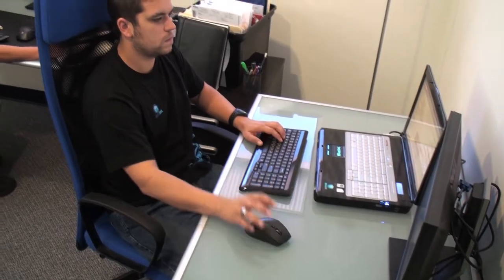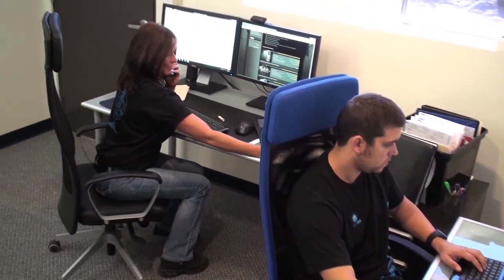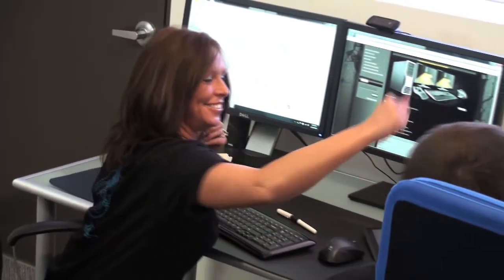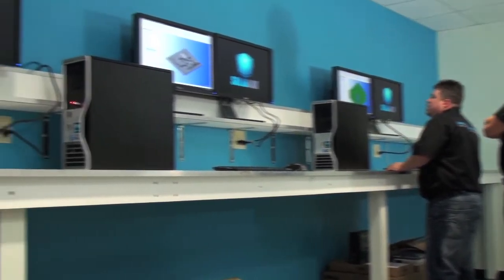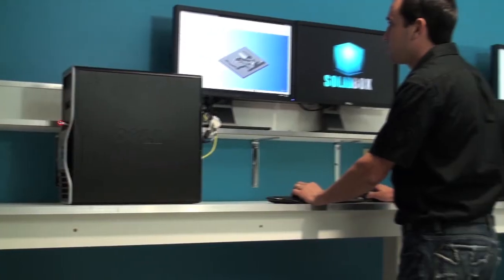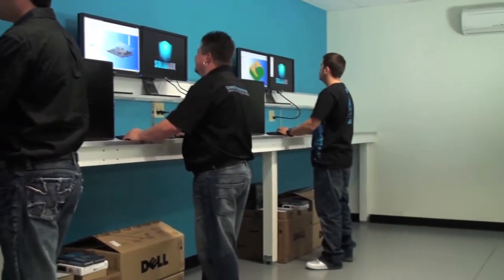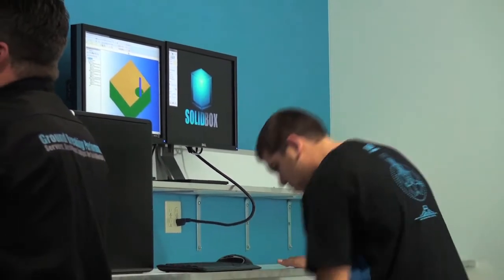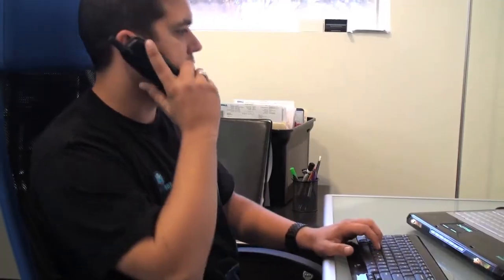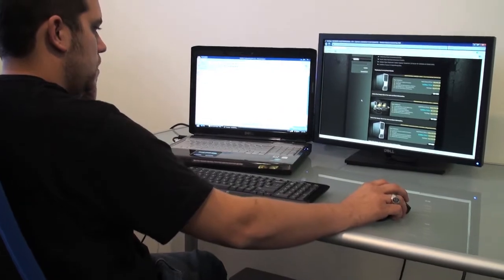We pride ourselves on very close relationships with our customers. Not only do we take the time to call our customers every step of the way, but we make sure to call our customers upon delivery of the system to make sure everything has gone smoothly. SolidBox only works with the most proven hardware OEMs on the market. Because of volume, we have added Dell Pro support to each Dell workstation we sell. Each of our Dell laptops come with Dell Complete Care at no additional cost. Dell Pro support includes next business day on-site service. We have a 100% satisfaction rating with our customers and we want to keep it that way.